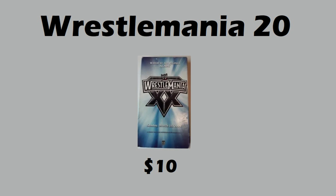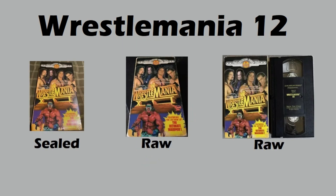Moving on to WrestleMania 12 — there was one sealed copy sold and two raw copies. This one featured Ultimate Warrior, and you can also see Undertaker, Diesel, Bret Hart, Shawn Michaels — very attractive cover art. The raw copies sold for fifteen and ten dollars. So how much did the sealed copy sell for? Remember WrestleMania 18 only sold for ten dollars sealed and WrestleMania III sold for eight hundred sealed. This one sold for five hundred and ninety-eight dollars — quite a nice price for a sealed WrestleMania.